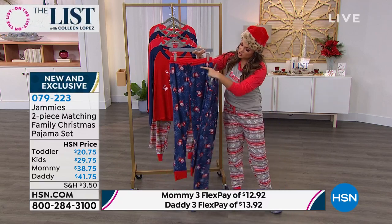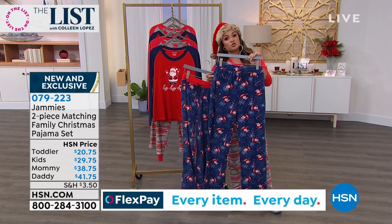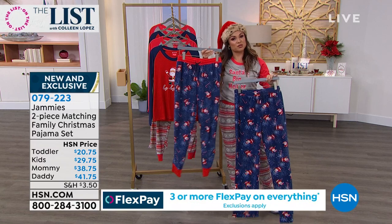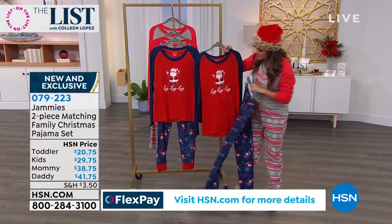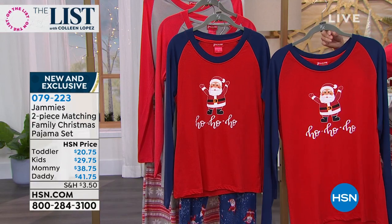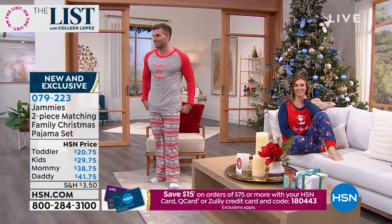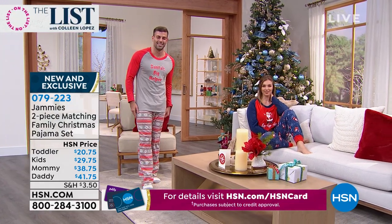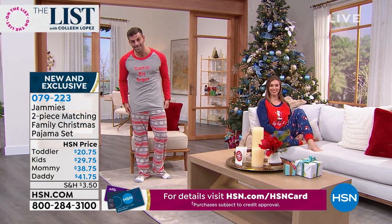The shirts are the same but cut differently for men's and women's sizing. This is a small in the men's next to a small in the women's. Our model Mikey is in a medium men's — he's 5'11" and they look great, so plenty of length for the guys. He's wearing the Winter Fair Isle: the top says 'Santa's Big Helper' with a candy cane on the S, and the pants have that Fair Isle design — traditional red, white, and gray snowflakes with a Nordic look.